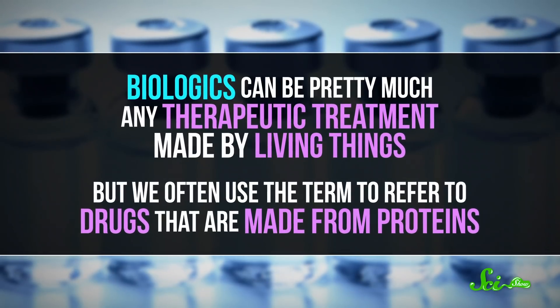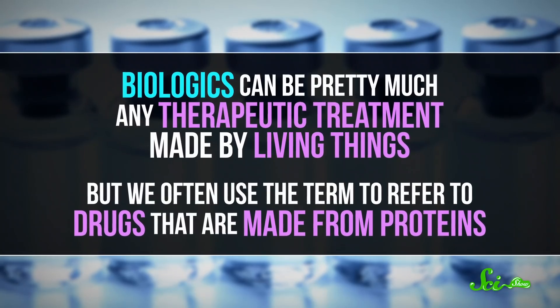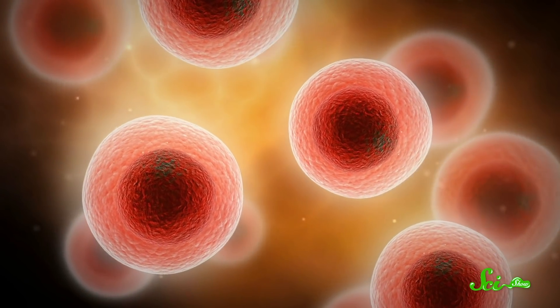Biologics can be pretty much any therapeutic treatment made by living things, but we often use the term to refer to drugs that are made from proteins. They can be replacements for the proteins our bodies would normally make, or sticky antibodies designed to seek and latch onto a specific target, among other things. And while making a protein is tough for us to do in a lab because they're so complex, living things have been doing it for billions of years. So we can design these drugs to do amazing things, but we usually ask living cells to make them for us.